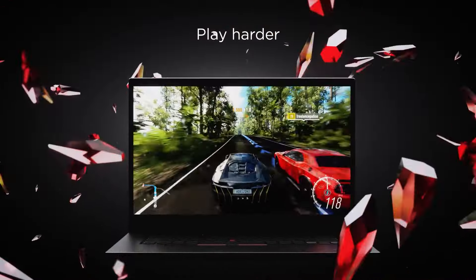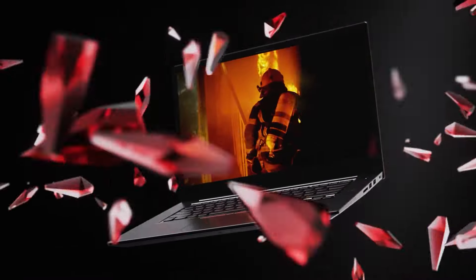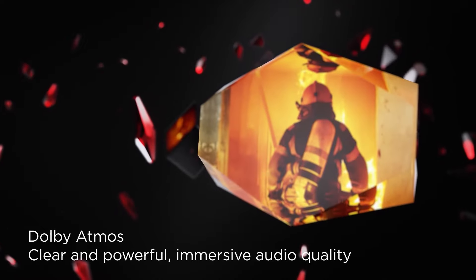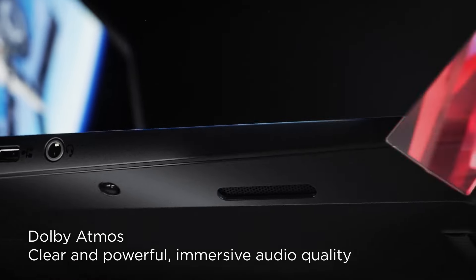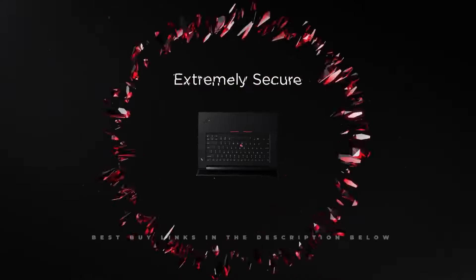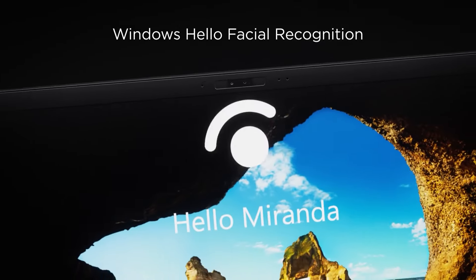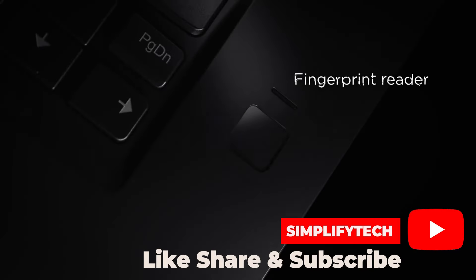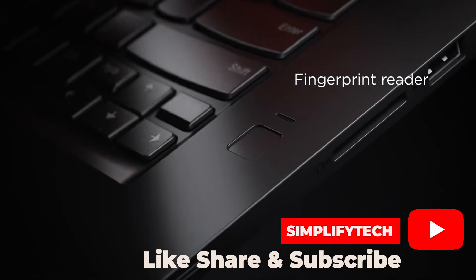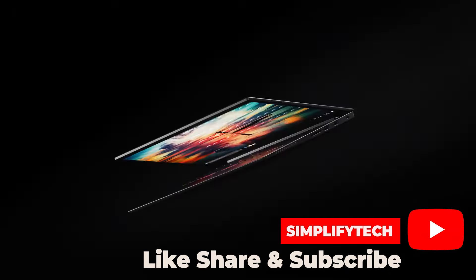In conclusion, the Lenovo ThinkPad X1 is a powerhouse of a laptop that offers the perfect blend of performance, portability, and convenience. Whether you're a busy professional, a student on the go, or anyone in between, this device has everything you need to stay productive and connected. So if you're in the market for a new laptop, be sure to check out the ThinkPad X1. Thanks for watching, and we'll see you in the next video.